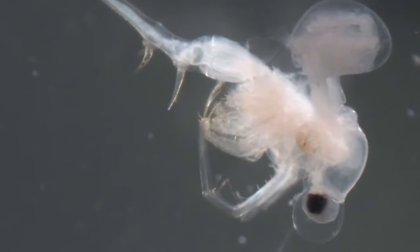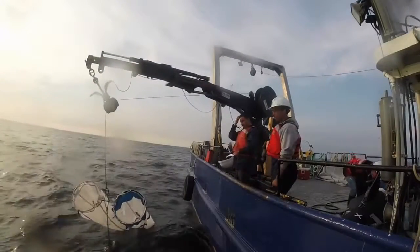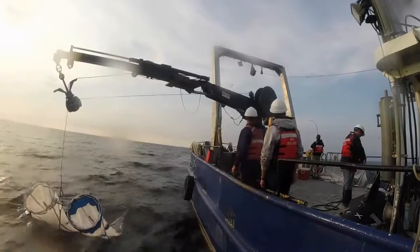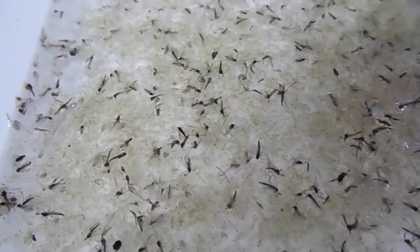We're going out every month and sometimes twice a month to sample the food web in the near shore and offshore zones, and look at how changes in light and temperature and plankton communities — which are influenced by invasive species — are influencing the survival and growth of the larvae. The food web right now, in part because of filtration by invasive quagga mussels, is really spatially segregated into very fine levels of the water column.